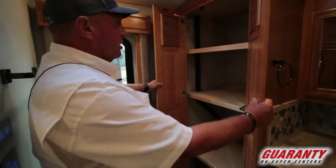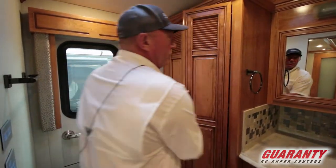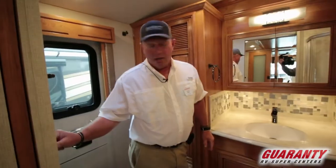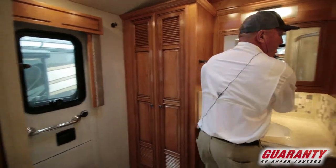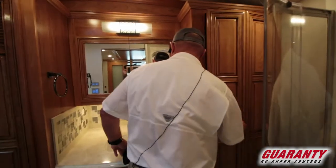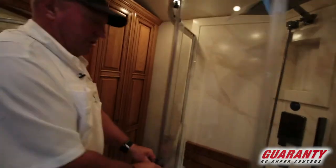Right here you have a big closet. It's also set up to have a stacker washer and dryer. There's a nice vanity with lots of space for your products. On this side you've got a safe, lots of storage underneath, and a big shower with a seat.